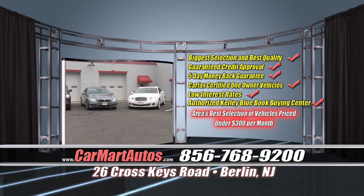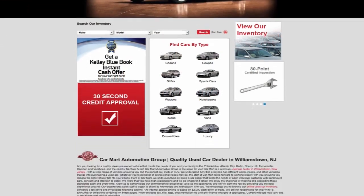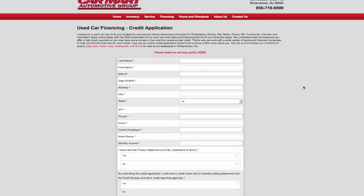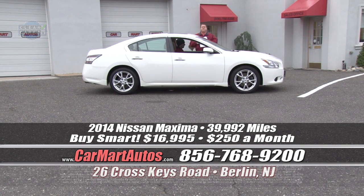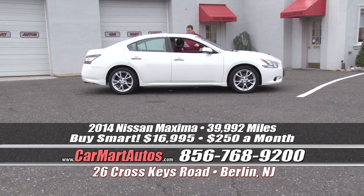If you're looking to finance, go online to carmartautos.com and click on the big red button that says 30-second credit application, fill it out, and get down to Car Mart at 26 Cross Keys Road. Or pick up the phone and dial 856-768-9200 right now. We're standing by; we're ready to take your calls.